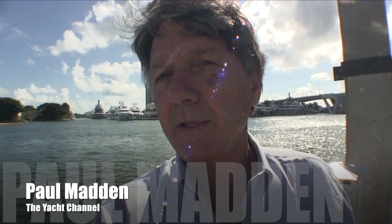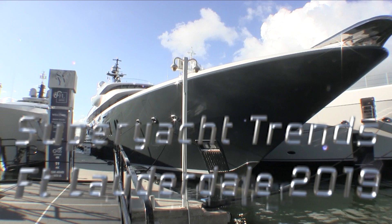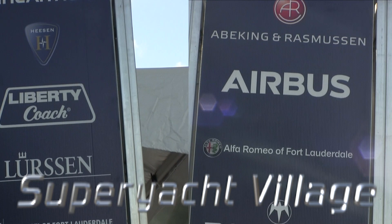It's the first day of the 2019 Fort Lauderdale Boat Show and the place is packed. I'm here in the super yacht village and this is part three of our series on the super yacht builders, so let's get back into viewing these fantastic ship models.